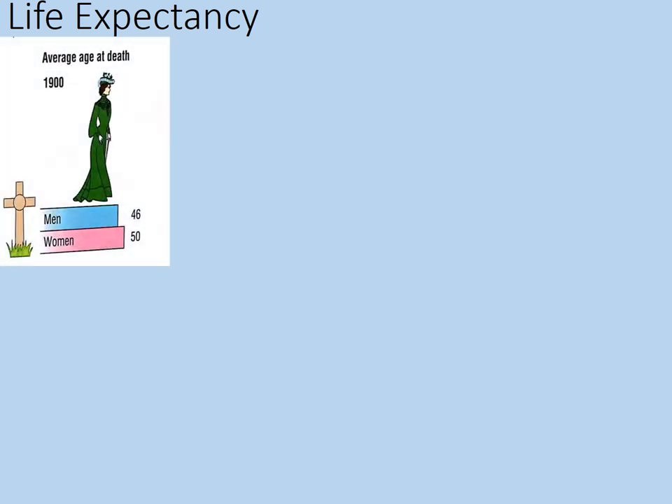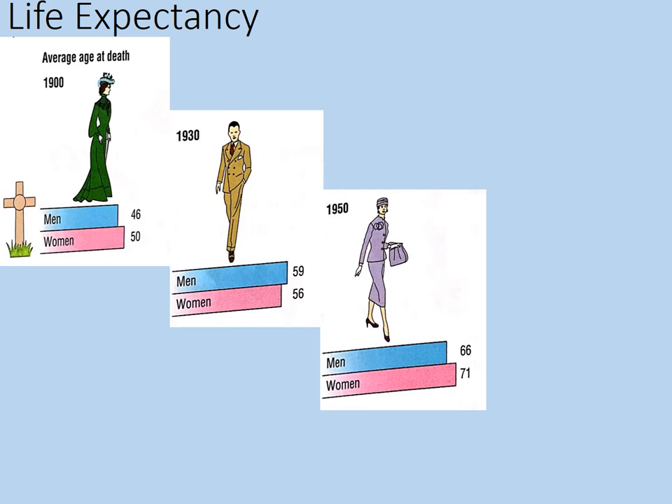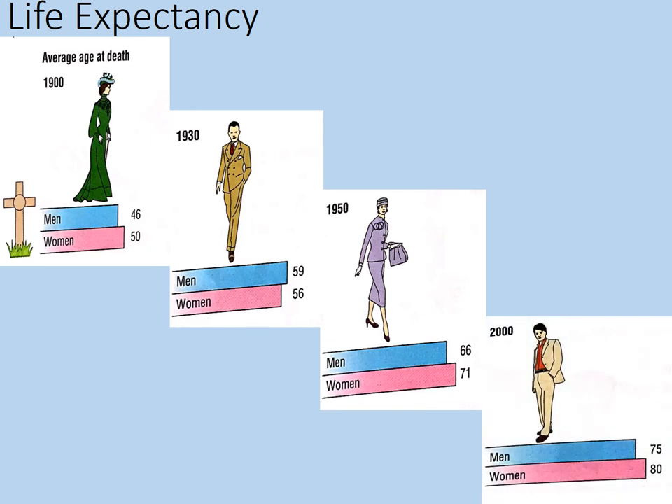To illustrate this progress, we're going to have a look at life expectancy and what it might tell us about the health of people across the 20th century. Consider the average age at death in 1900 — another way of expressing life expectancy. On average, men lived to the age of 46 and women 50. This would be skewed somewhat by the number of children who died in infancy at this time. By 1930, the trend is slightly reversed. By 1950, men on average died at age 66 and women 71. By the year 2000, men lived until the age of 75 on average and women had a life expectancy of 80. That's increased even more in the last 20 years up to the present day.